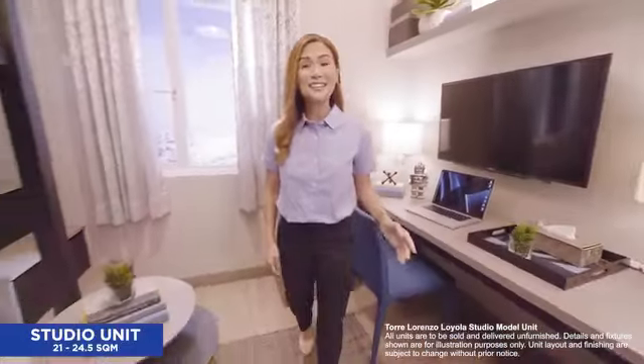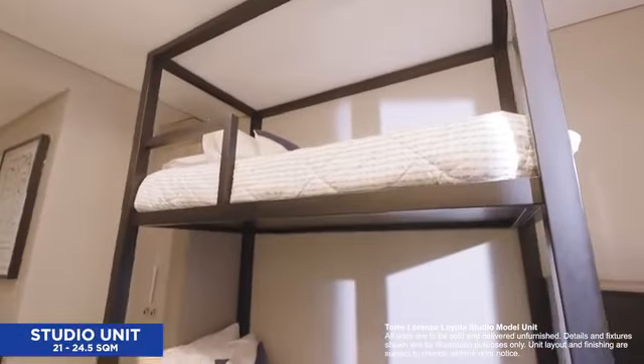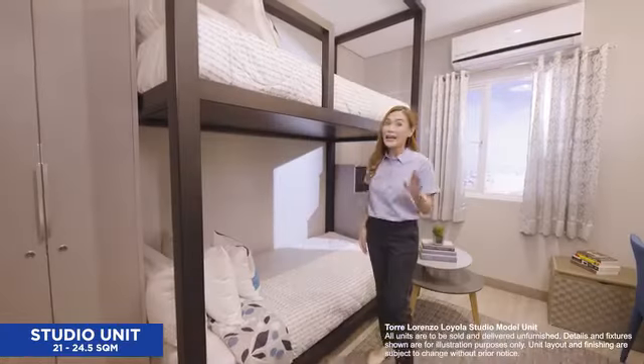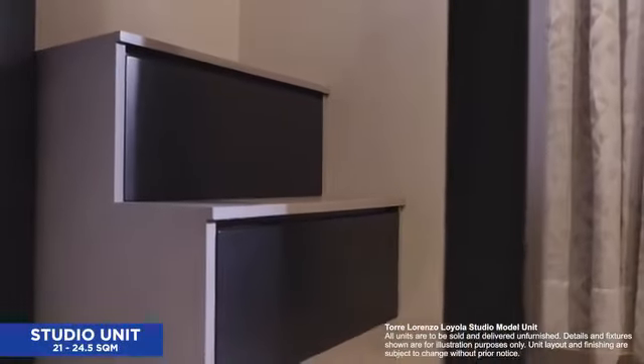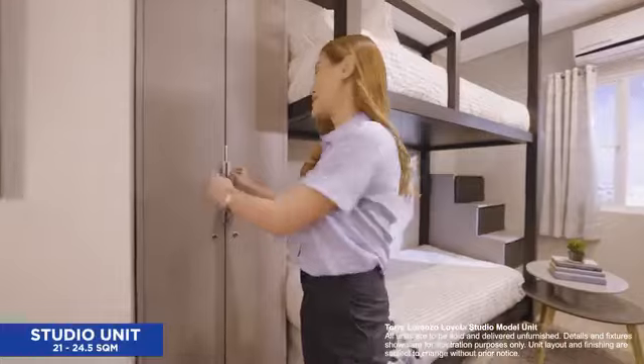When you're ready to rest, you can go to your comfy bed. Our units are spacious from top to bottom with a ceiling height of about 3 meters. Even 6-footers can enjoy a bunk bed setup. You can maximize your space by having steps that double as storage, instead of the usual ladders that come with bunk beds. By the way, the unit also comes with a wardrobe closet.